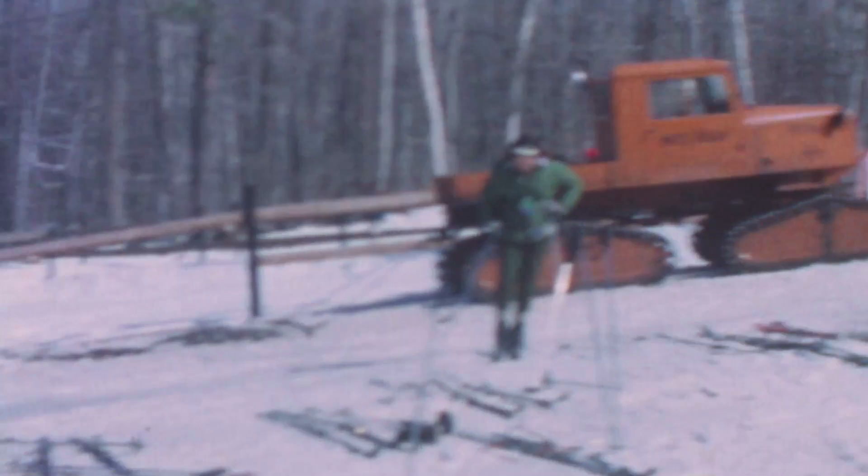Really, in the late 50s, with the advent of the Tucker snowcat, more people started to groom. But even then, what you had for grooming equipment was just the snowcat — you'd just pull a drag behind it where spikes would stick down to break up the snow.